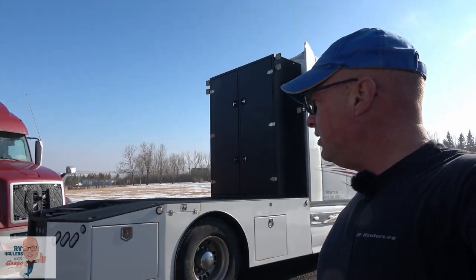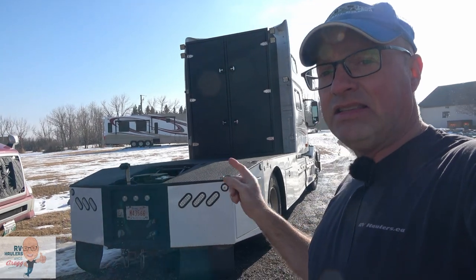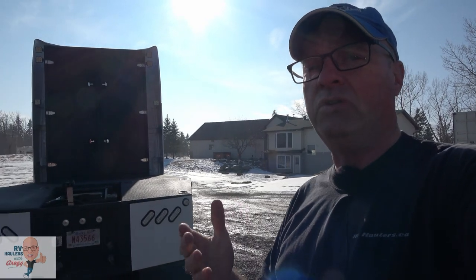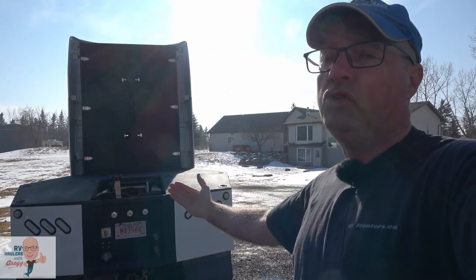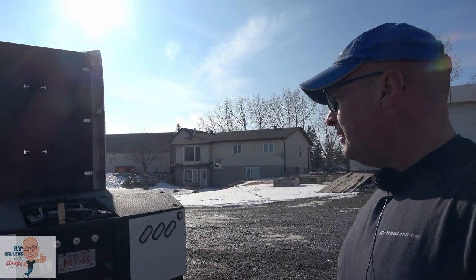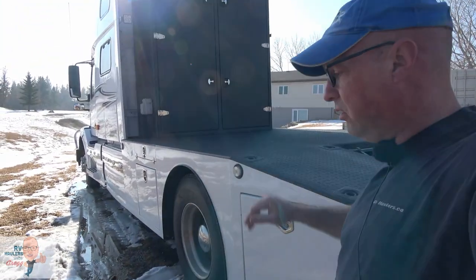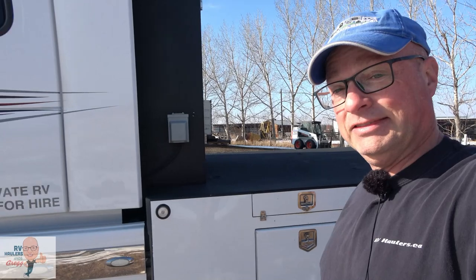We've got lots of storage boxes underneath for a hitch system. We've got the ET Senior hitch on there. The hitch is capable of up to a 7,000 pound pin weight pushing down and a gross trailer weight of a 30,000 pound trailer. We set this one up with a ton of D-rings all the way around the outside — in all the corners and a whole bunch around the back.